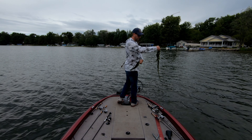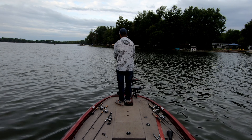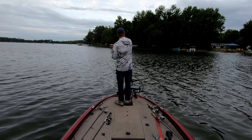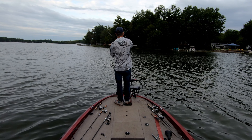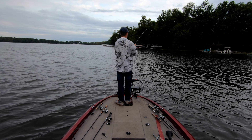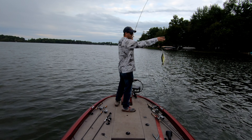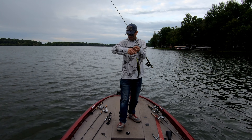First fish! Left fish number two on a jerkbait.